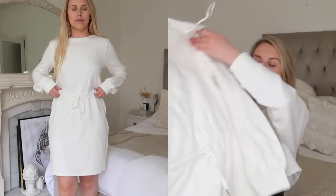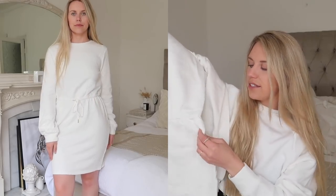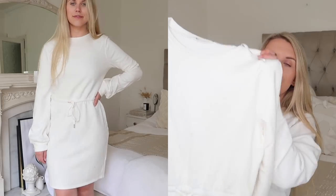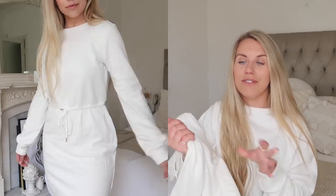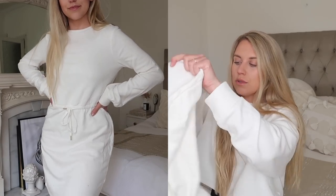Another white jumper dress I picked up — this one has a drawstring around the middle. It's made from a jersey fabric, like a really soft relaxed cotton, which is so comfortable for every day. The cinch-in really allows you to be flexible with choosing your sizing — that's what I love about a cinched waist. I got this in a size 38.